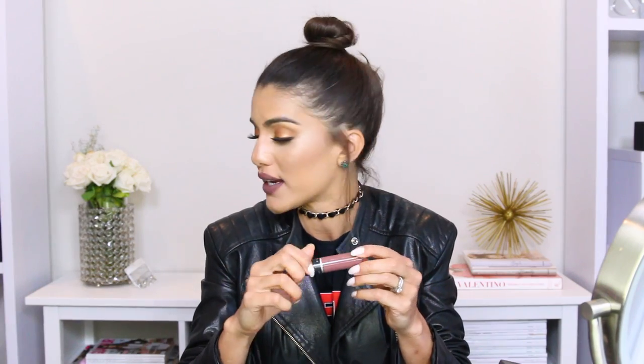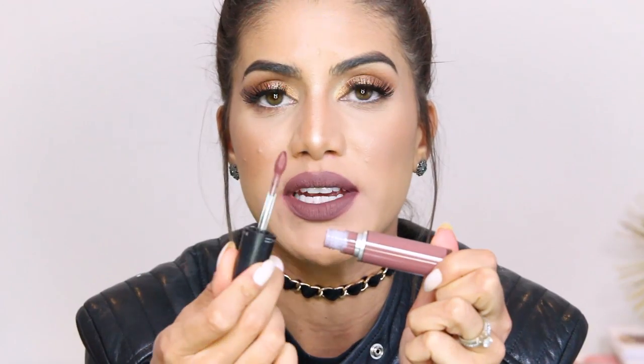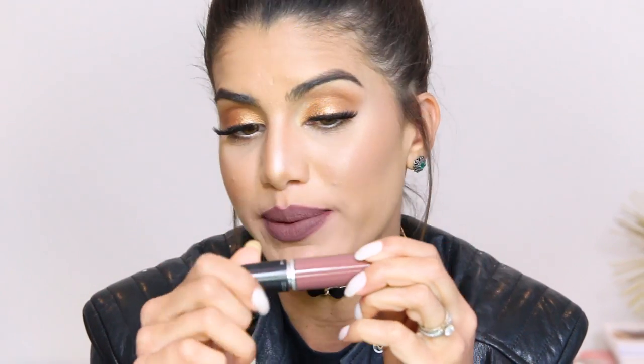Moving on to the MAC Retro Matte ones. The packaging looks like the top of a lipstick and you can see the color as well — there's a little wand. I like the applicator actually; I like how smooth it is to apply, so that's a plus. This color is called So Me — it's a very grayish nude, on the cold side. It will be beautiful with a cat eye, cold-toned shadows, or a black smokey eye. I love this color; it's very very matte.